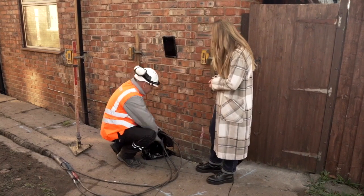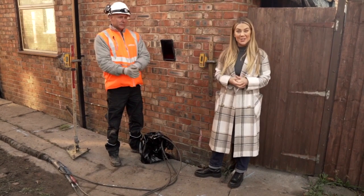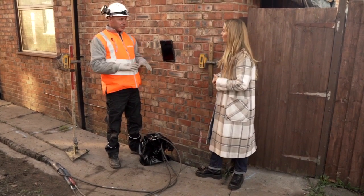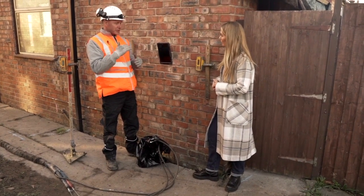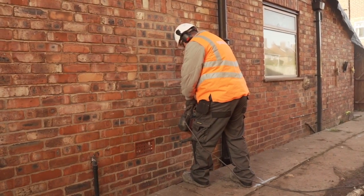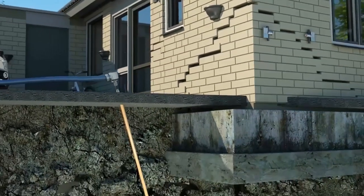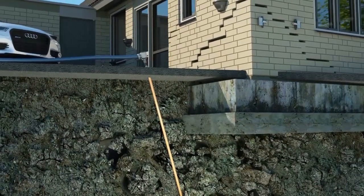We've got Dom here today, who is senior technician at GeoBear. Dom, tell us what happens when you first get to site. Basically, we come to site and do a penetrometer test — that'll determine the depth of the good ground. Once we get a reading of what depth we need to go to, we insert the tubes. On this one we're going to three metres depth, injecting directly under the foundation. For every job, the technical teams will have an engineering design to follow, which informs them where to inject, to what depth, and what quantity of material to use.